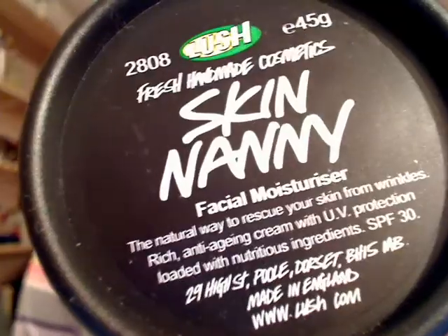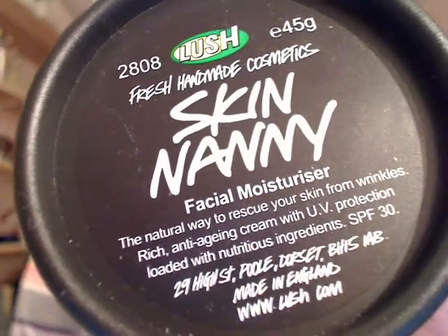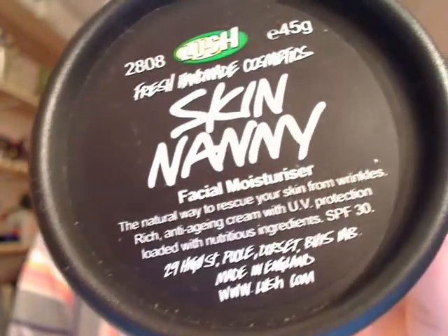Recently I purchased another Lush product called Skin Nanny, which is basically a facial moisturizer. It says rich anti-aging with UV protection — natural way to rescue your skin from wrinkles. I wasn't using it purely because it apparently helps with wrinkles, but using something preventative is always great because nobody's ever going to be young forever. I had a sample of this quite a while ago, alongside one called Paradise Regained. This one is extremely thick and rich — as you can see it doesn't even fall out — and it's a kind of yellowy colour. It's really, really rich and greasy.